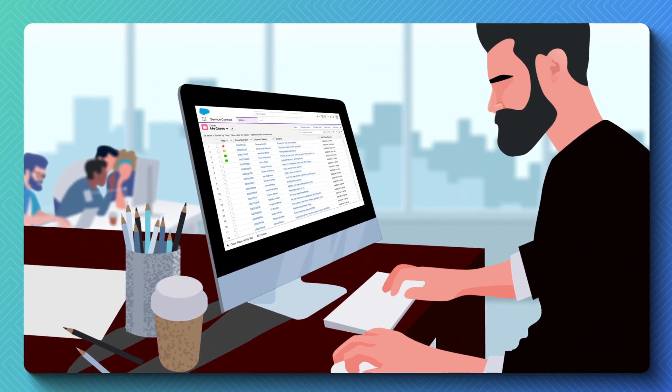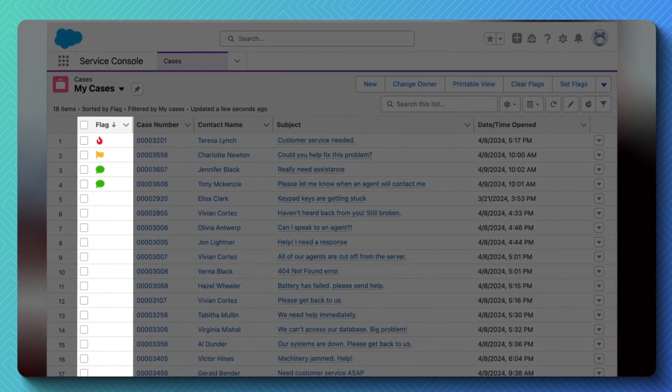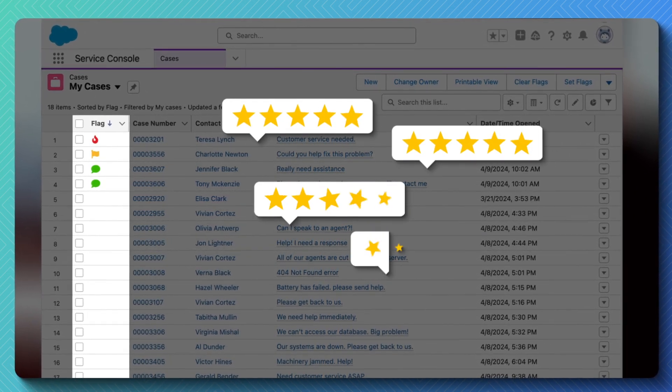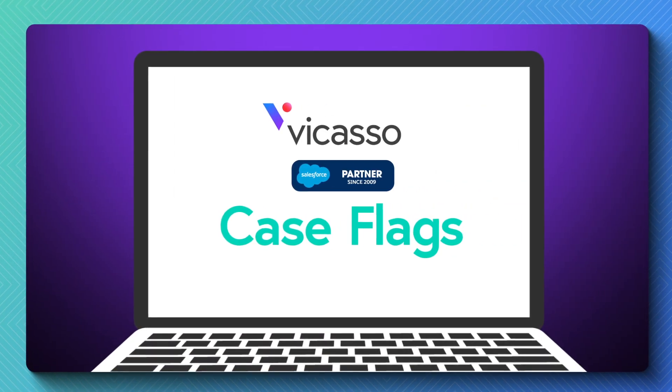What if there was a way to have cases automatically prioritized so agents always know what to work on next? What if you could improve case response time and customer satisfaction with a single solution? Enter Case Flags.